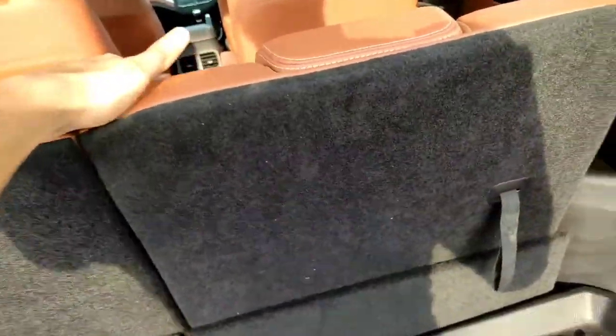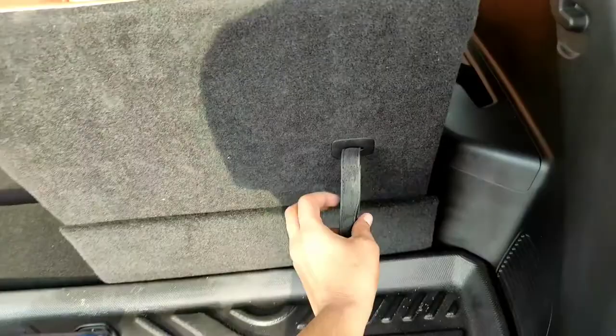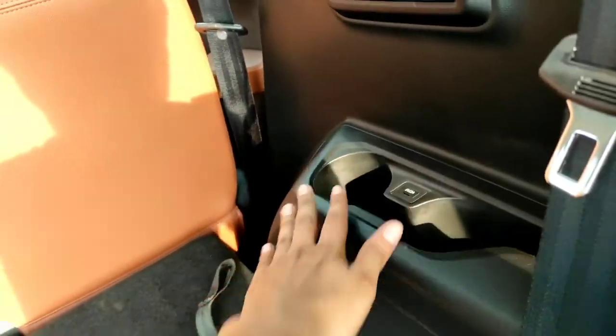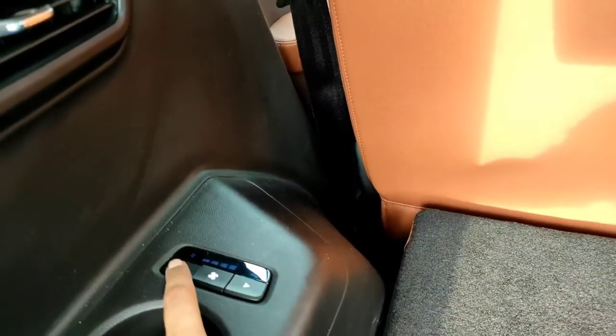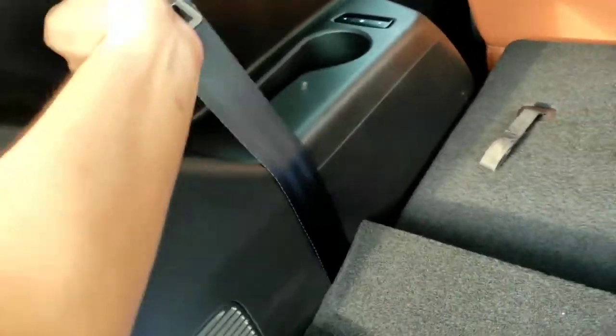The boot space has definitely decreased because the Hector Plus is now a six seater, not five. You get two extra seats at the third row which consume most of the boot space. But you can fold them down with minimal effort to increase boot space drastically. You get AC vents for the third row on both sides, cup holders on both sides, a 12 volt charging socket on one side, and a fan speed controller on the other side.